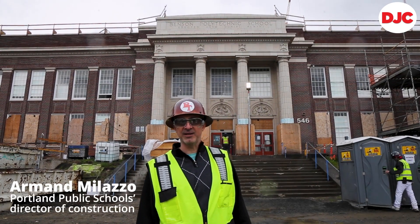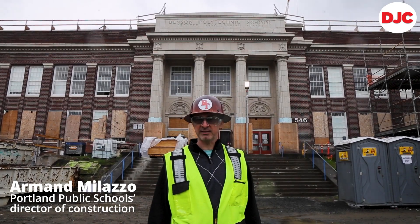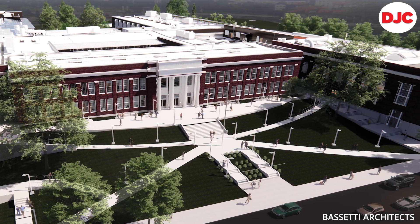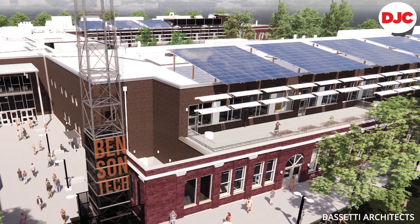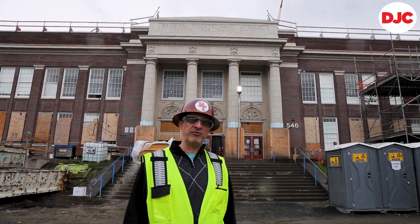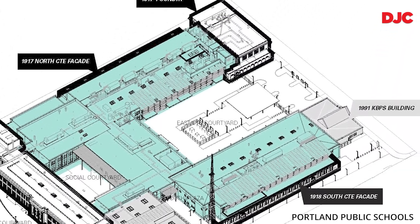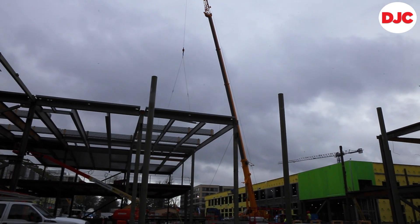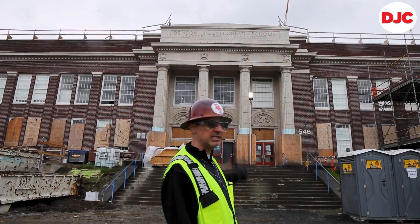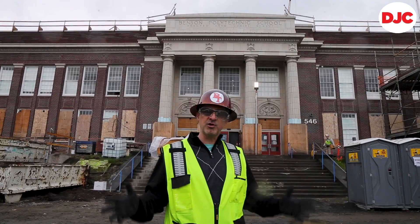Welcome to Benson Polytechnic High School, Portland Public School's largest modernization project. It will be 385,000 square feet over 10 different buildings. We have an active construction site, everything from going vertical to steel to finished paint inside this existing building, so we're running a full gamut of lots of construction activities.